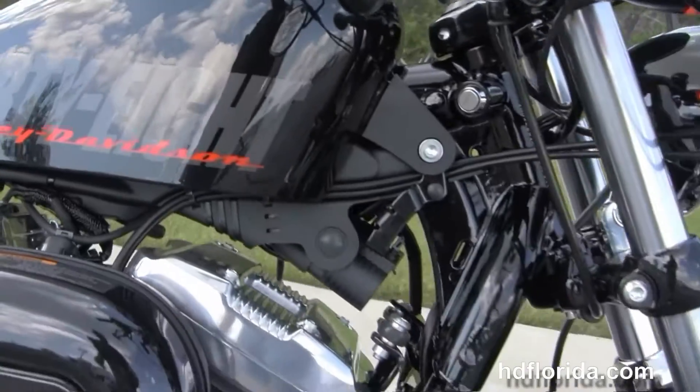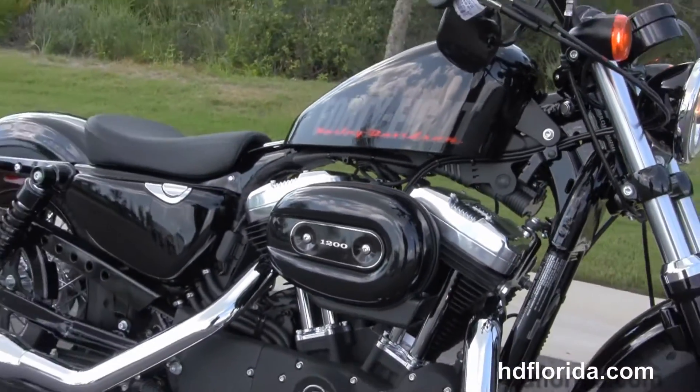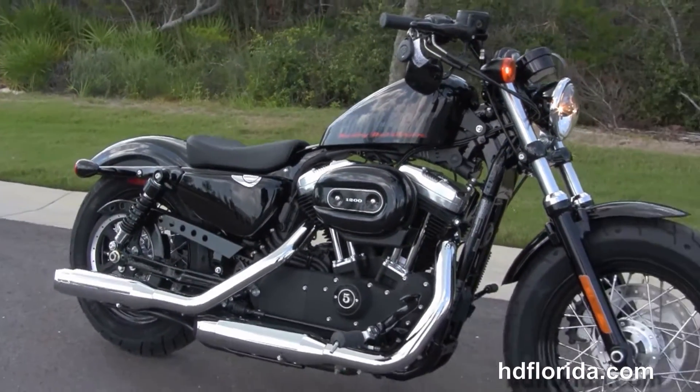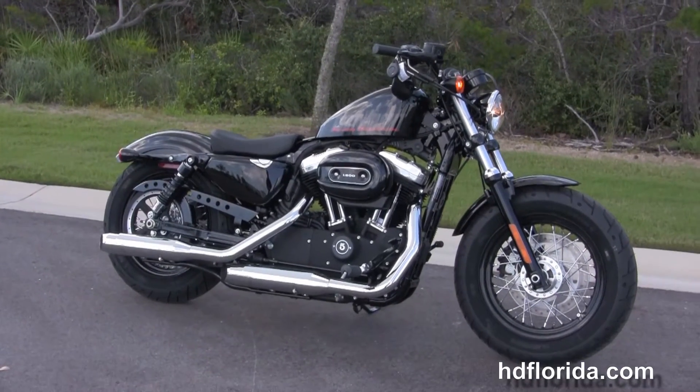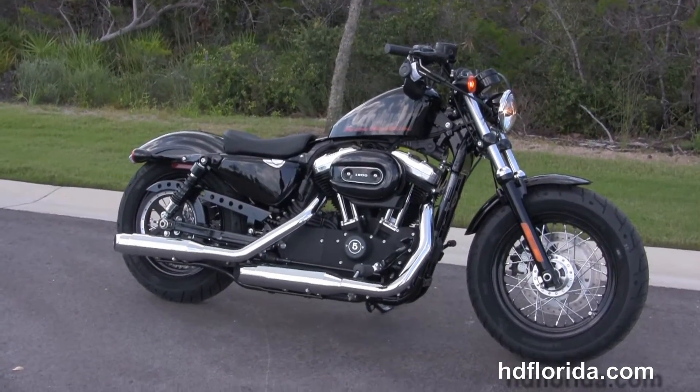Here at the world famous Harley Davidson of Panama City Beach, all our bikes are fully serviced and safety inspected. We take anything on trade — cars, campers, guns, trailers, boats, RVs — you name it, we take it, just as long as we don't have to feed it.